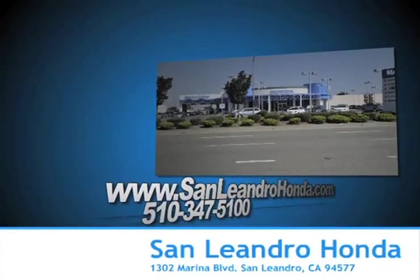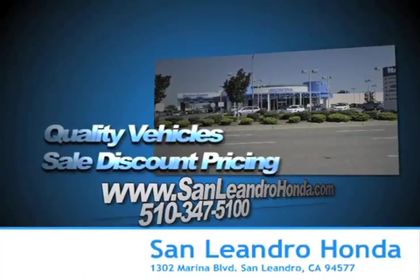Come to the Bay Area's best location, San Leandro Honda, for quality vehicles and sale discount pricing.